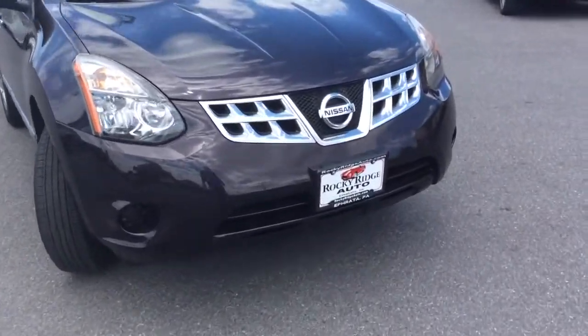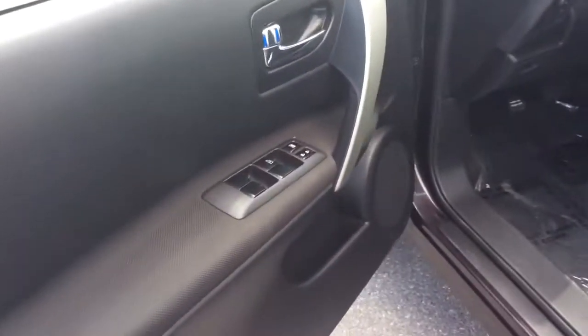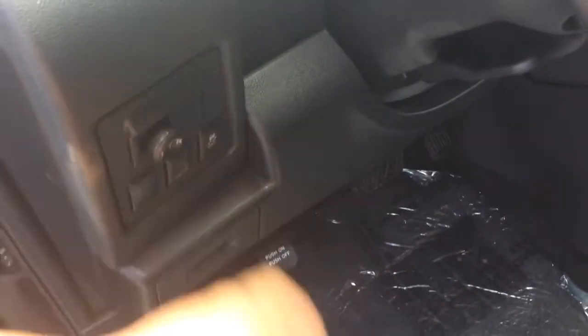Today I'm going to show you this 2014 Nissan Rogue Select. It's an all-wheel drive. You can look inside here — it has power windows and power locks there in the door. It has power mirrors here, and you can see the all-wheel drive lock there as well.